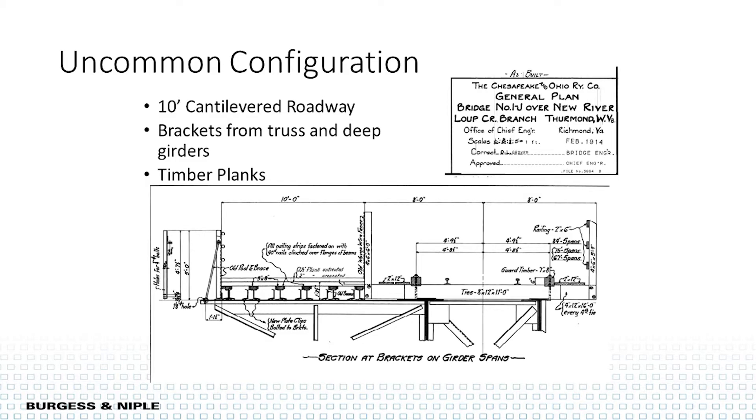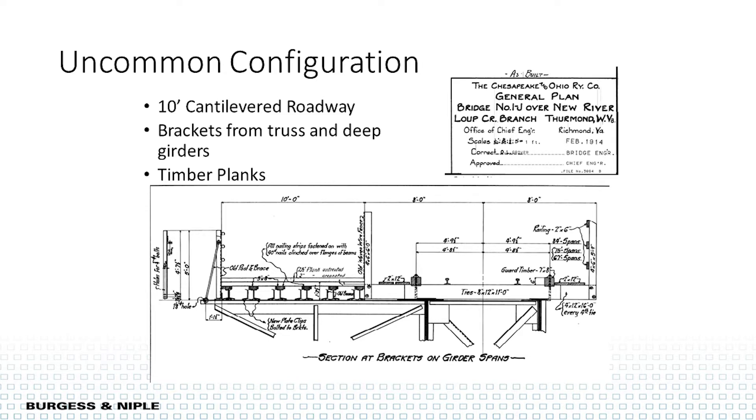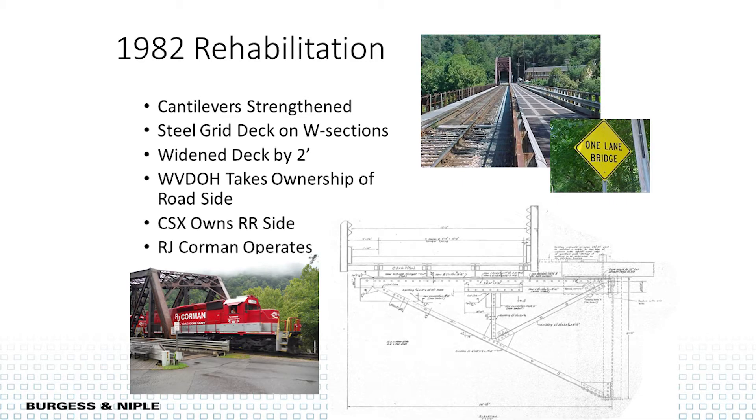That's the new bridge they put in, and that's the one we're dealing with now. It has an uncommon configuration because it supports both a roadway and a railroad. Off these girders and trusses, there's a cantilever bracket that originally supported a timber roadway. Fast forward to 1982 — WVDOT got involved, took ownership of the roadway side, strengthened it, and made it wider for bigger trucks. CSX has ownership of the railroad side, and RJ Corman operates trains on the railroad side, leasing from CSX.